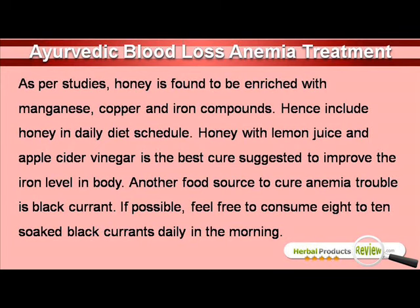Another food source to cure anemia trouble is black currant. If possible, feel free to consume 8-10 soaked black currants daily in the morning.